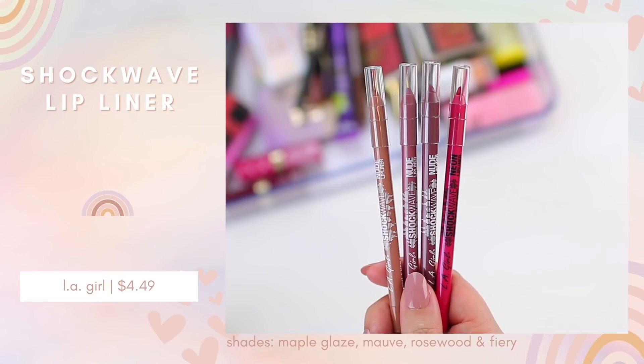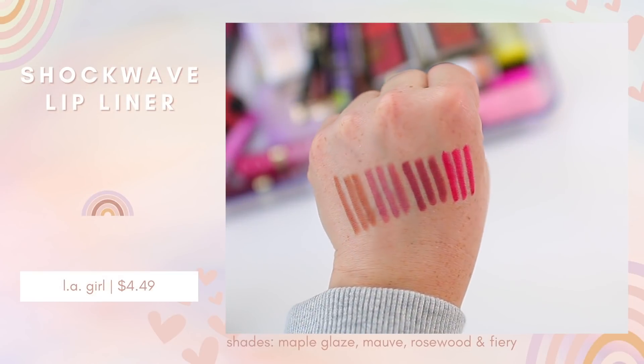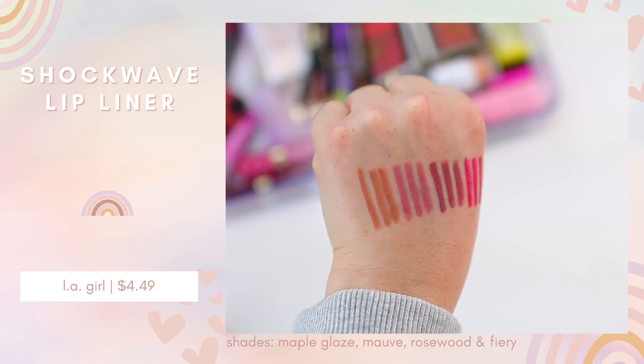I picked up a couple of LA Girl Shockwave Nude Lip Liners. It's hard to choose online because the colors look very dark. The one I'm most excited about is Maple Glaze — a medium-toned brown nude. I also got Sandstorm and Coquette, which are really beautiful. Then there's Mauve, a really pretty pink that would look great with the Natasha Denona Retro palette, and Rosewood, which is a darker plummy brown that will go well with the Milani lipstick. I also grabbed one of their neon lip liners in Fiery — I thought it was a red based on online photos but it's actually a true hot pink. The LA Girl lip liners are so good; they feel like high-end lip liners but are only a few dollars.